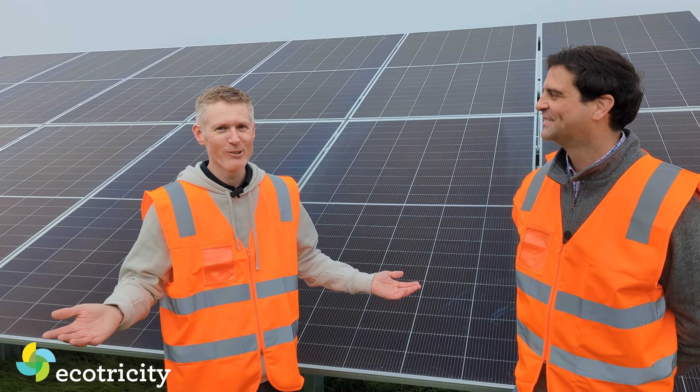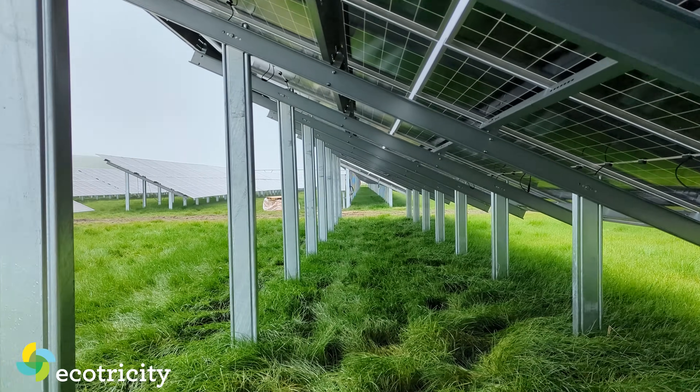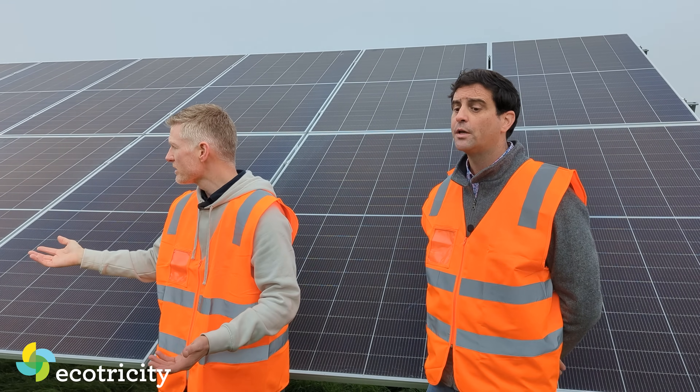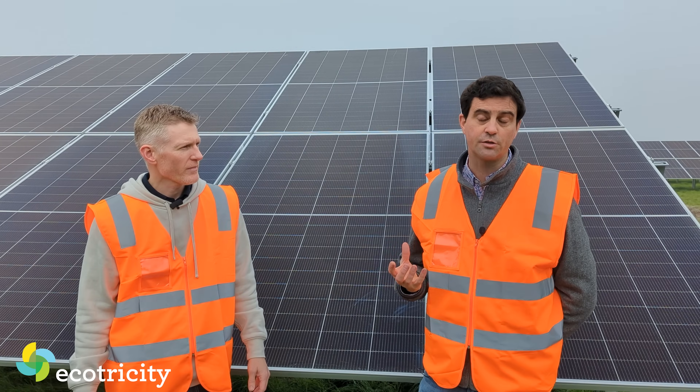I'm a Kiwi, I have to like sheep — it's the law. All this grass we're seeing here, this is not just about to die because the panels have been put up. This grass has grown after the panels have been put in. You can still grow grass — it won't grow at the same speed because it doesn't get the same amount of light, but it does still grow.